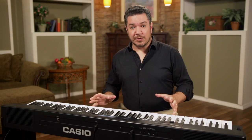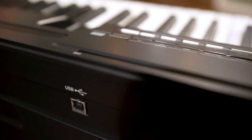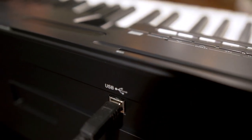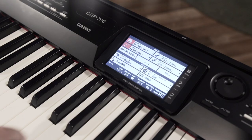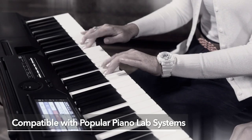In the studio, you can easily connect to any PC, Mac, or iOS device with no drivers needed — just plug in and play. Duet and classroom modes easily split the keys into two equal ranges, with flexible audio routing as needed, plus individual headphone outputs for quiet lessons.